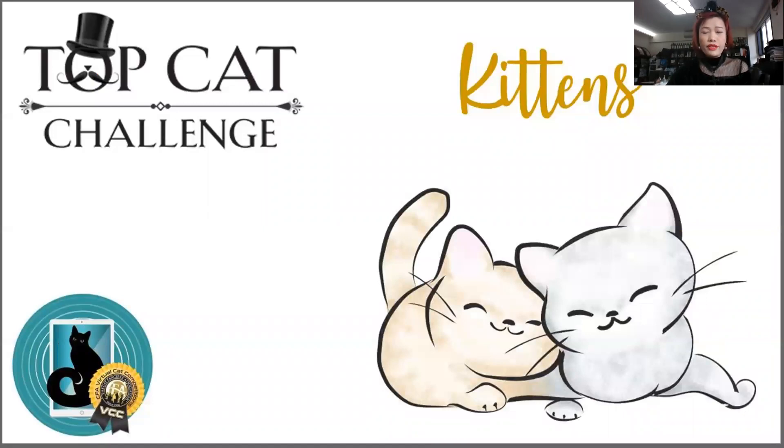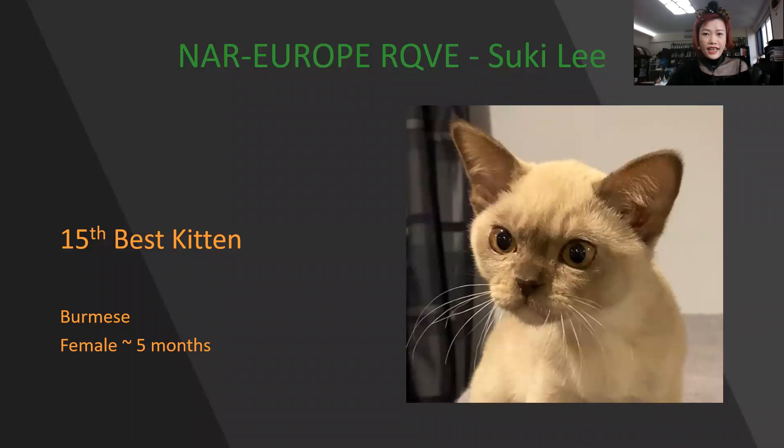Today's first presentation is my kitten final. Here we go. My 15th best kitten is a female Burmese, five months old. Beautiful profile, very nice ear placement, love the eye colors. This is my 15th best kitten.